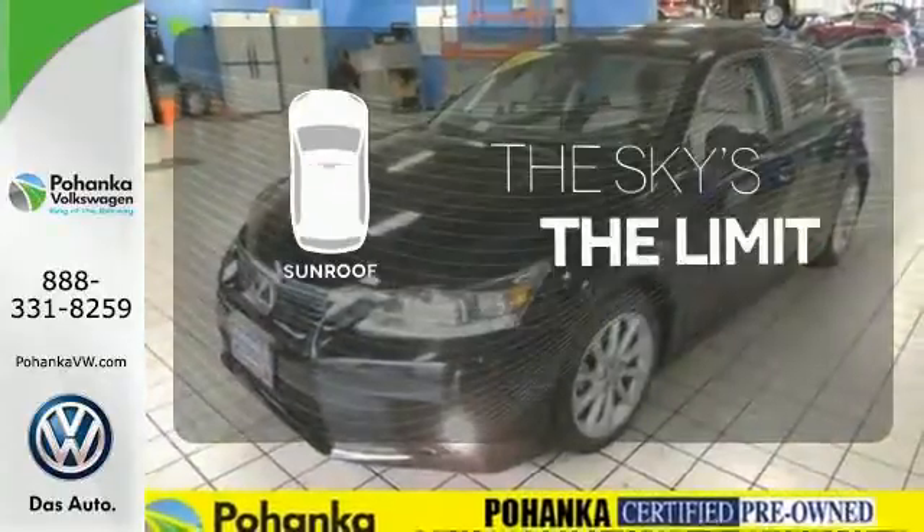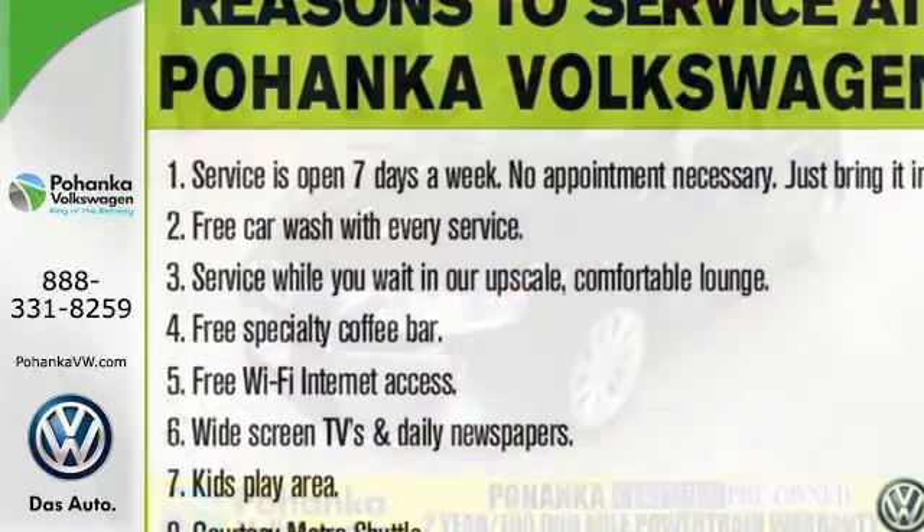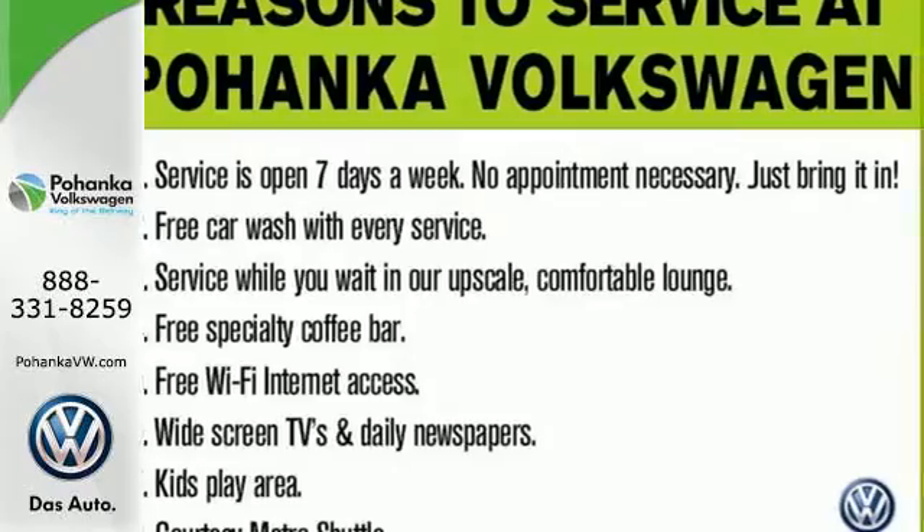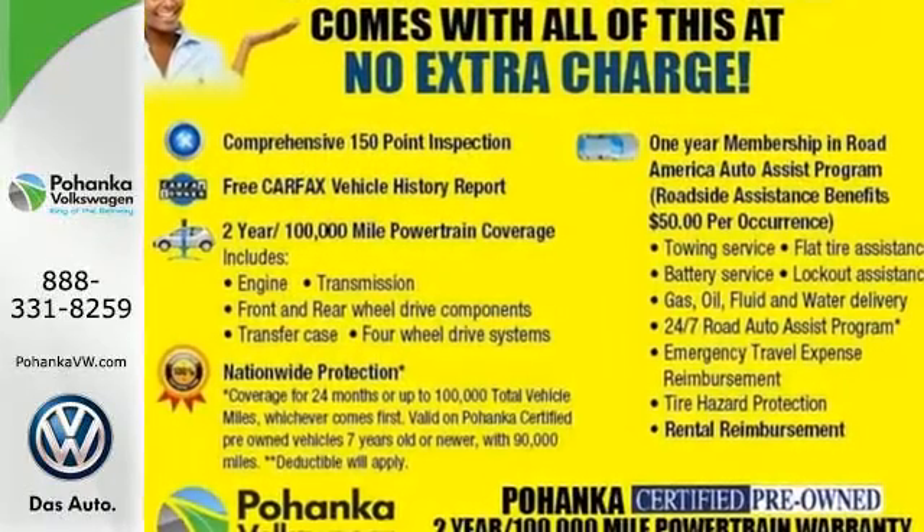Get your daily vitamin D by opening up the sunroof. Down to the last drop, this is intelligent design at its finest. Be a part of it and take this CT200H home today.